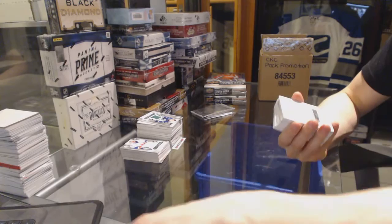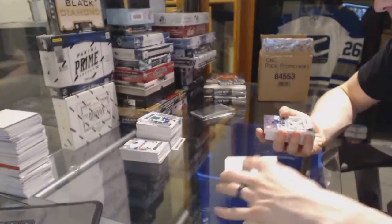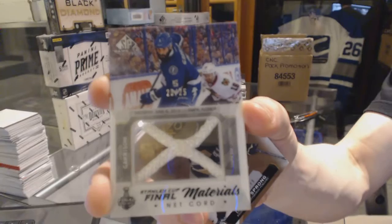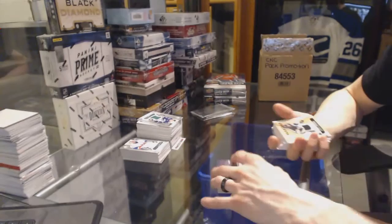We've got a redemption for a rookie autograph for the San Jose Sharks — Jonas Donskoy. We've got a Stanley Cup Final Materials game used net cord, number 20 of 25 for the Tampa Bay Lightning — Jason Garrison. Rookie jersey number 399 for the Pittsburgh Penguins — Daniel Sprung.